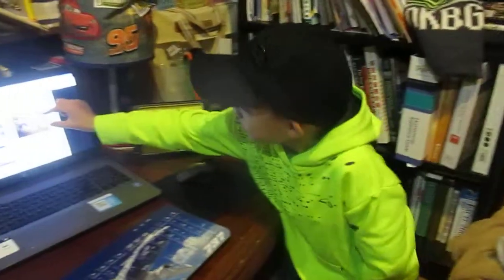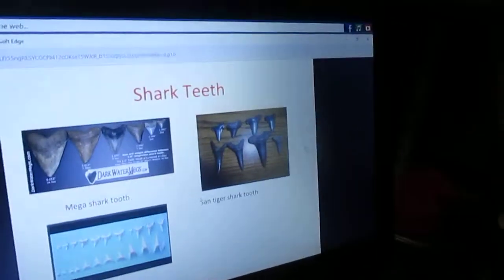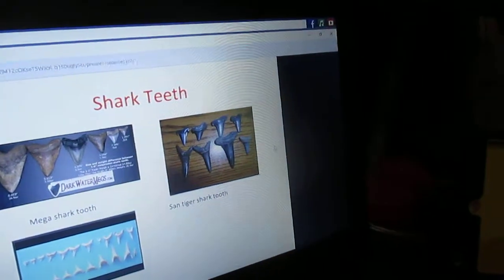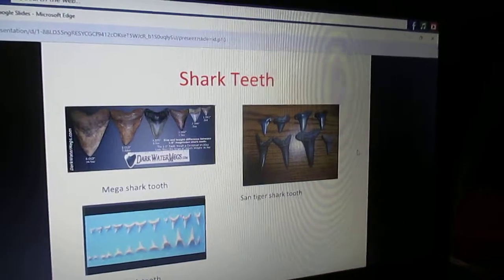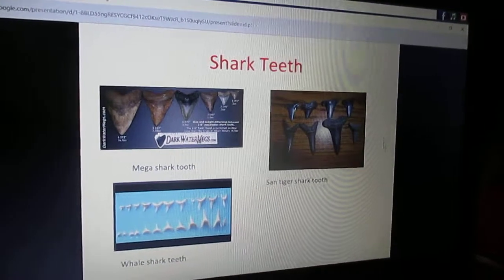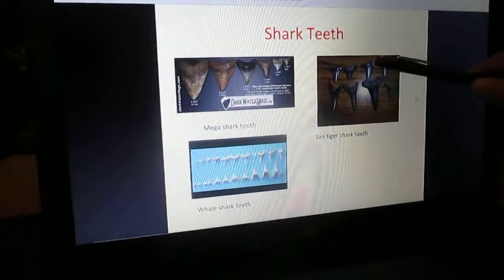These teeth are really weird-shaped. And you should see a Sand Tiger Shark — their teeth literally stick out of their mouth. And they breathe bad, it's disgusting. Their teeth are really big. You see, they're pretty big. Shark teeth — Sand Tiger.